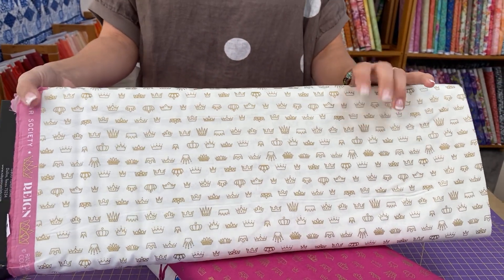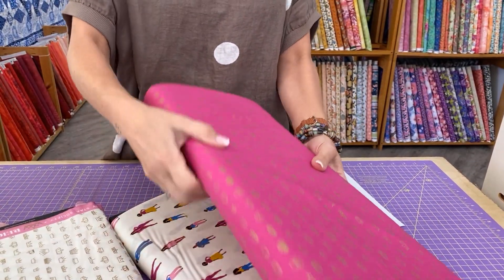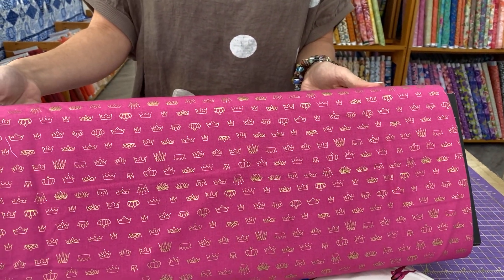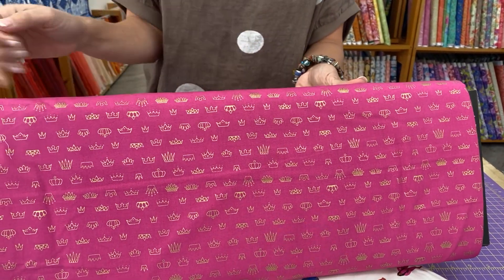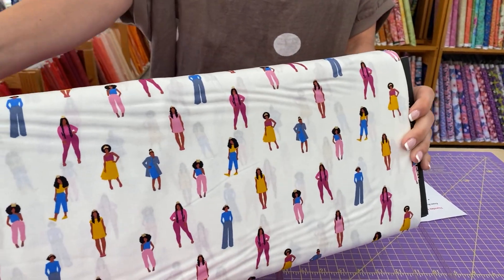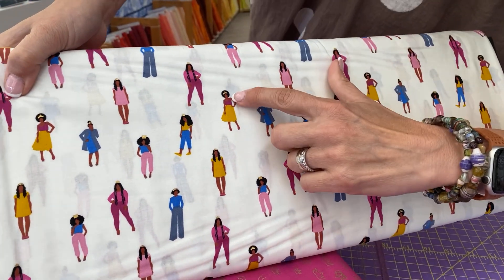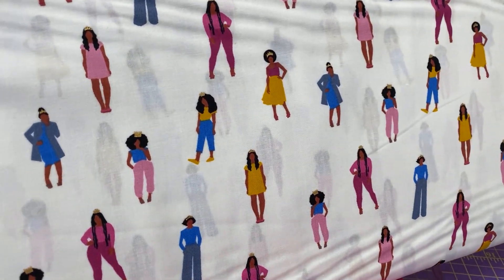And then finally we have reorders from Rashida Coleman-Hale. This is her Reign line, R-E-I-G-N. These are reorders to go with the fabrics and the collection that we still have here in the shop. I love all the different crowns — they're fun. And there's one more fun print where they're actually wearing those little crowns, and the crowns are metallic, which is fun.